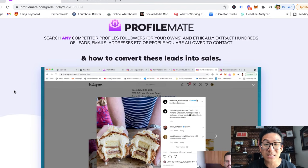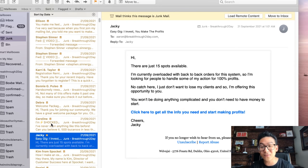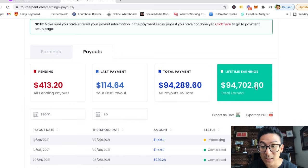Instead of taking shortcuts by scraping the internet — where everything ends up in spam anyway — you want to learn to build a relationship with people and do marketing properly. Once you build trust, people will actually want to buy products from you, and that's how you make real sales online. The whole scraping strategy is a very old, black-hat strategy that doesn't work these days because of spam filters and because people need to know who you are before parting with money.